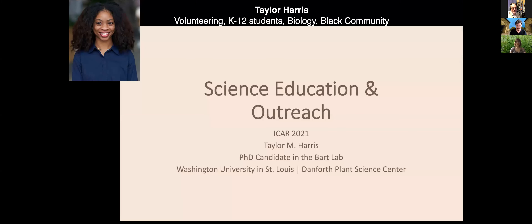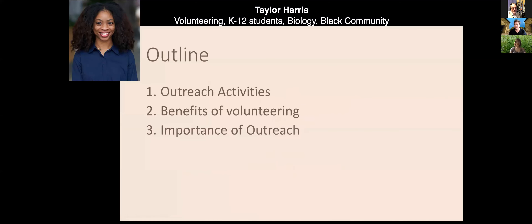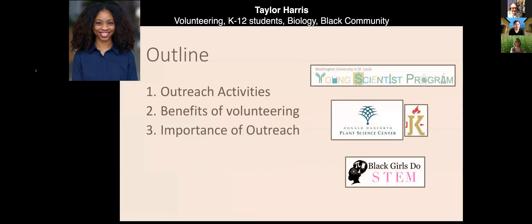Hi everyone, I'm Taylor, and I'm excited to share some of the cool outreach work I get to do. I'm a graduate student, and 100% of the outreach I participate in is from volunteering with different organizations. Today I'll share activities from three groups: the Young Sciences Program at WashU, the Ag Education Program partnership between Danforth Center and the JJK Center, and Black Girls Do STEM.